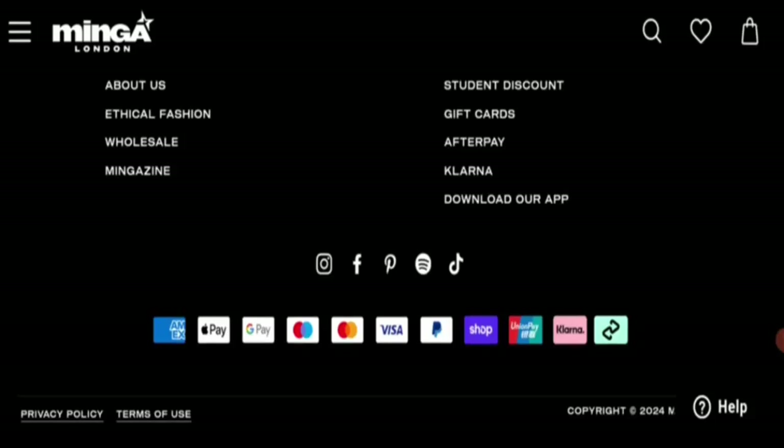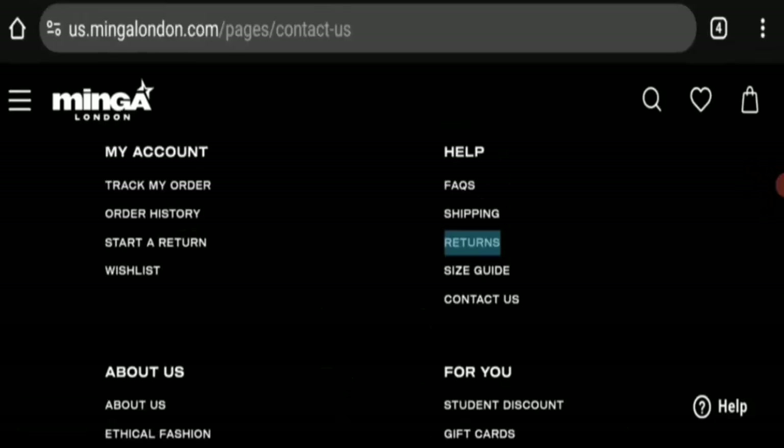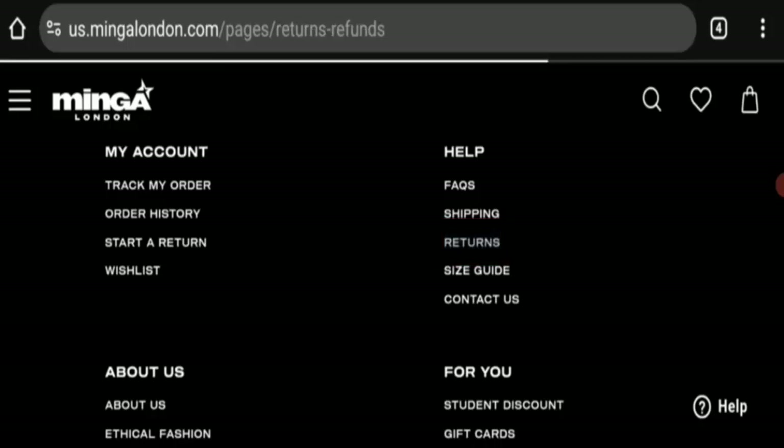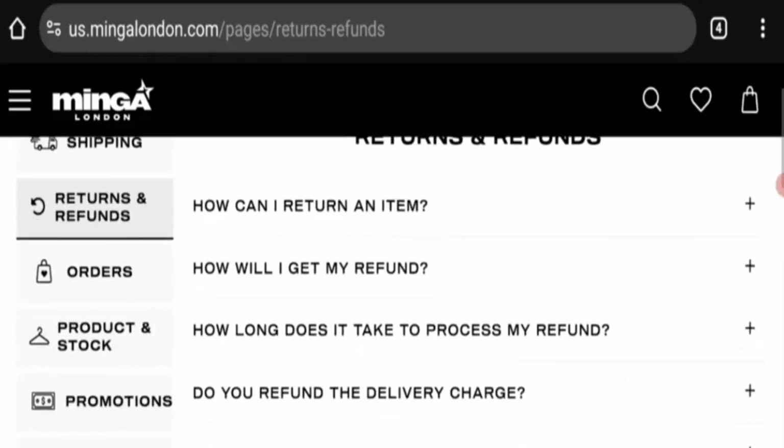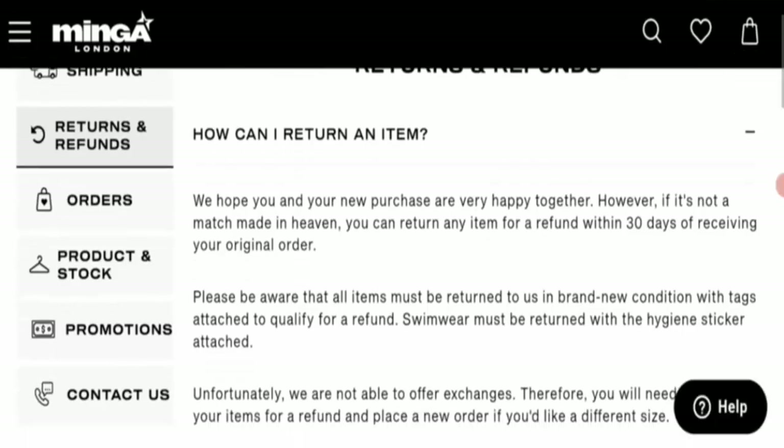Next is social media presence. There is a strong social media presence on this website, so this is a legit sign. Next is return information. Click here for return instructions. This option mentions a 30-day return policy — if you have purchased any item from this website, you are eligible for a return within 30 days.